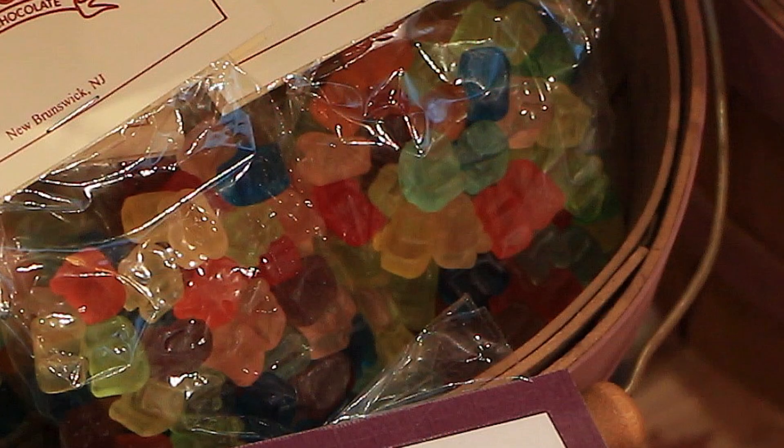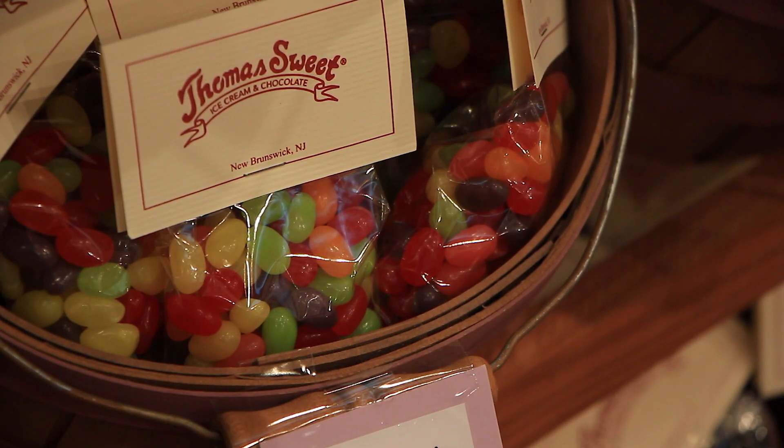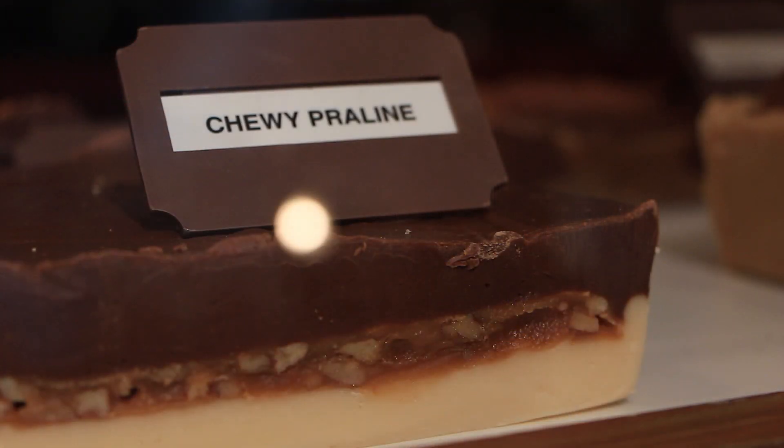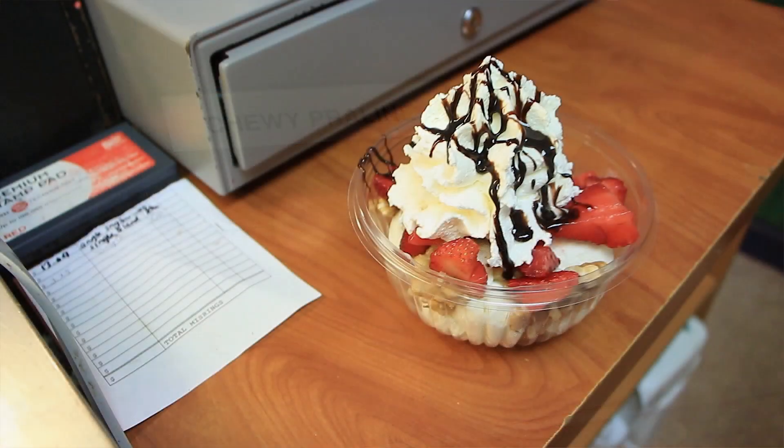Texture, it turns out, is really important to candy and lots of other things, because some people like or dislike candy because of the way it feels in their mouth. We also like combinations of textures — sort of layer on layer of textures — and that makes the food more interesting.